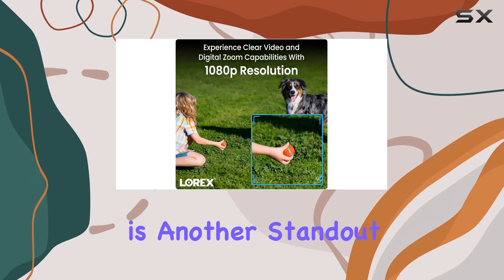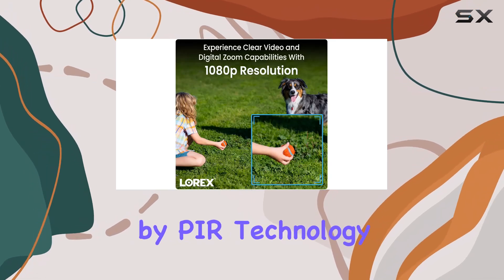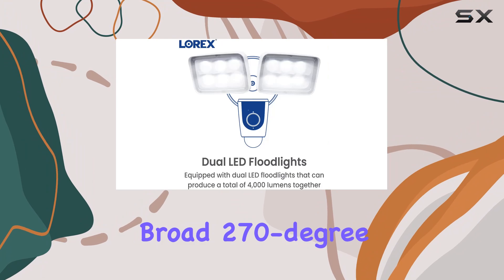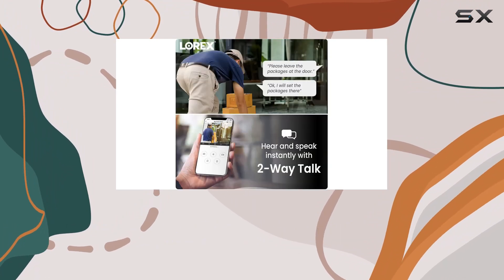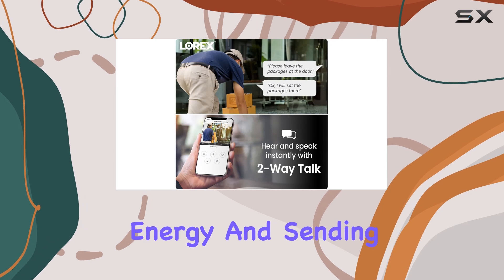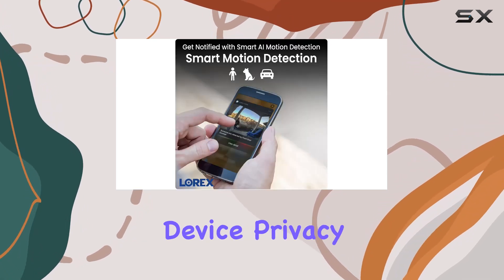Motion detection is another standout feature. Powered by PIR technology, it offers a broad 270-degree horizontal field of view, reliably sensing infrared energy and sending instant push notifications to your mobile device.